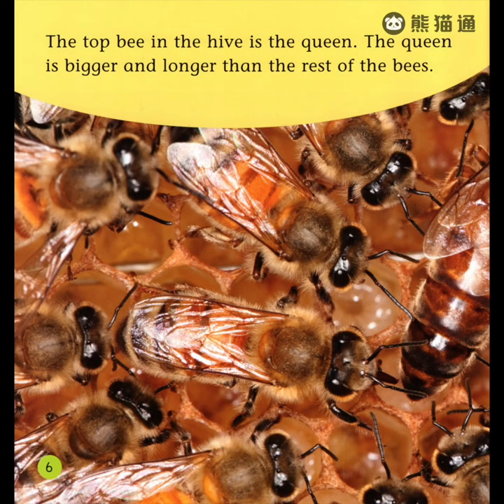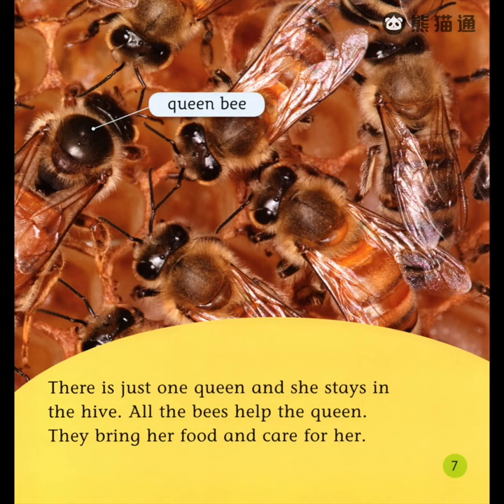The top bee in the hive is the queen. The queen is bigger and longer than the rest of the bees. There is just one queen, and she stays in the hive. All the bees help the queen. They bring her food and care for her.